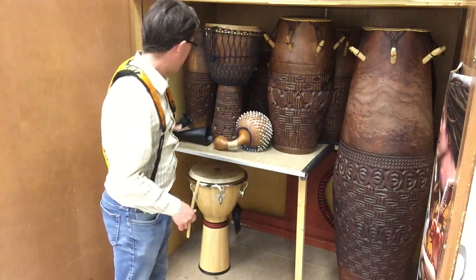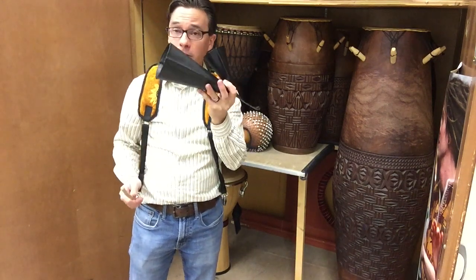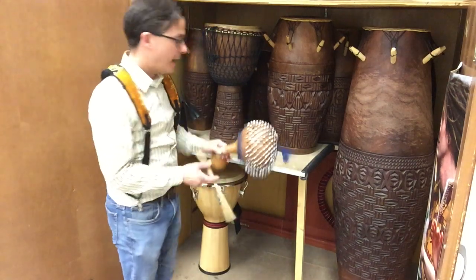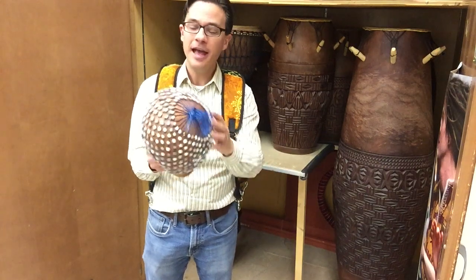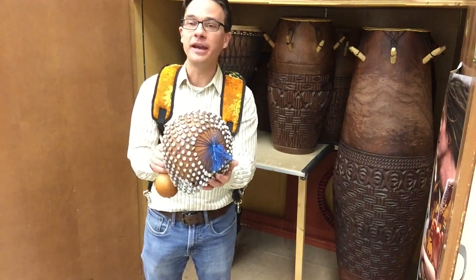You have all kinds of double bells — for example, these iron bells. This is called, in West Africa, a gongkola. Then you have another form of what we called earlier a maraca, although this is actually the predecessor to it. This instrument comes from West Africa. It's called an ahatsik.